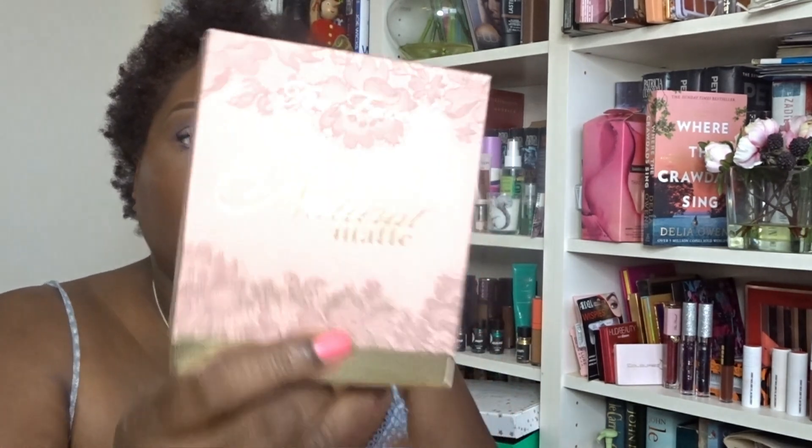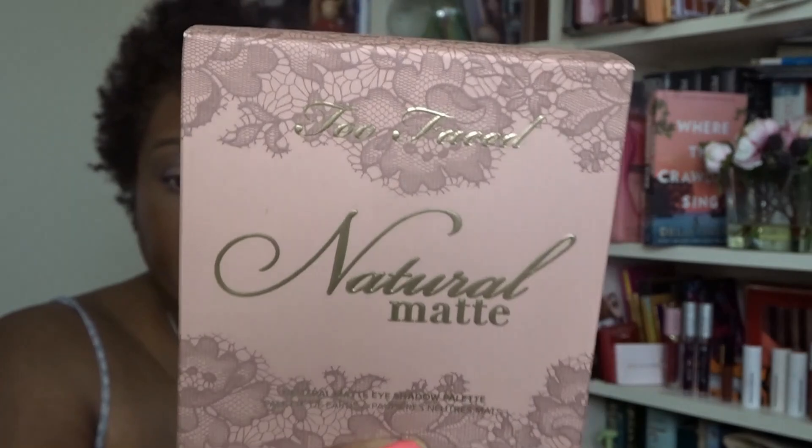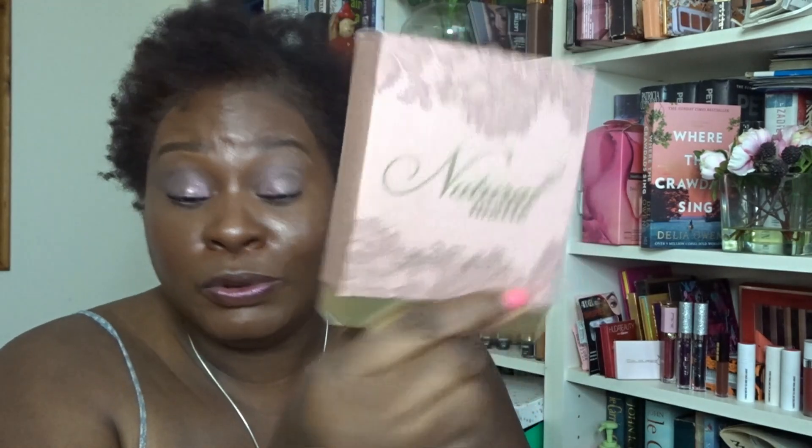I've decided what to do with the Too Faced Natural Matte Neutral Eyeshadow Palette — I'm going to put it on eBay to sell, to recoup some of my costs. I'll list it for about £20. So if you're interested, check eBay. That's my May BoxyCharm Premium unboxing.